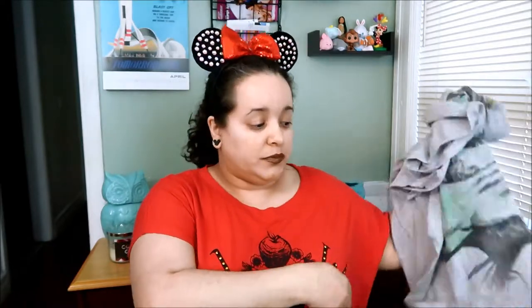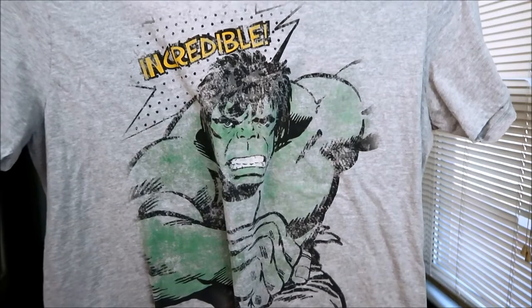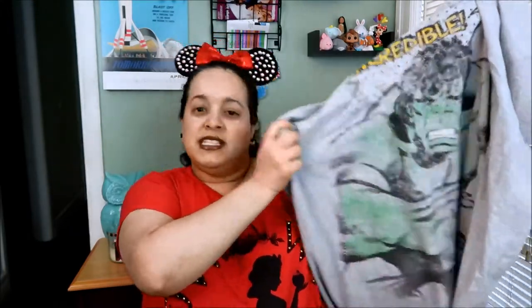The next item is a shirt I bought for my boyfriend because it was a great price and he actually liked it. It's a Hulk shirt. It's gray and it looks extremely vintage — it looks like it belongs from the 70s. It just says 'Incredible' on it, but it has the Hulk on it for those of us who know these characters.